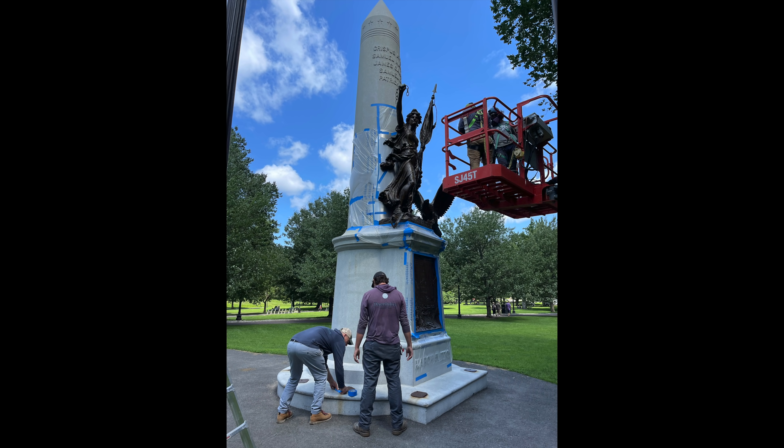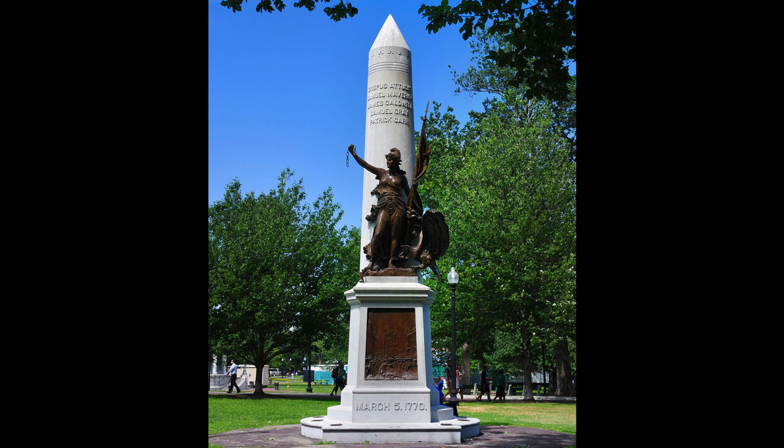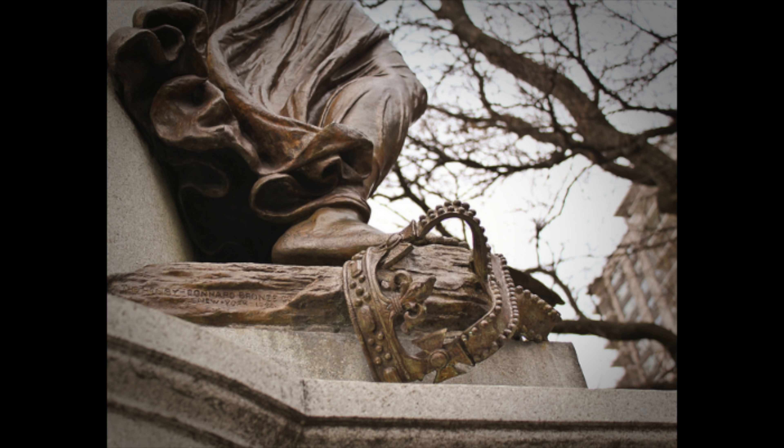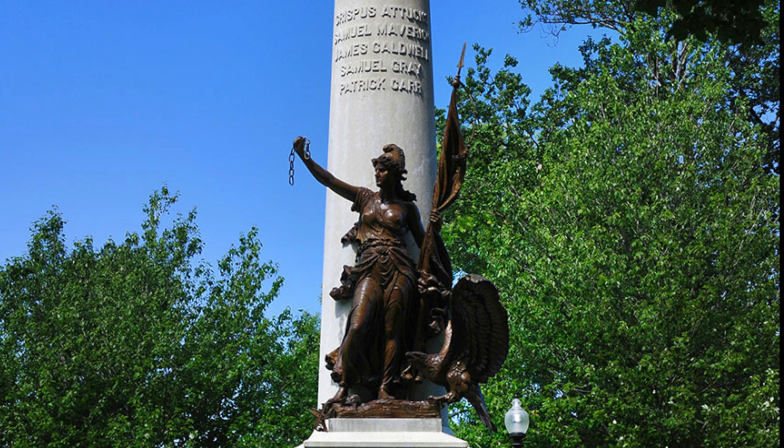Let's check out the Boston Massacre Monument, located in Boston Common. This was dedicated on November 14th, 1889. When we showed up on this particular day, it was undergoing restoration, so I'll insert some other pictures so you can get a better idea of what I'm referring to. The monument consists of a female figure representing the spirit of the revolution, standing atop a granite base in front of a tall granite obelisk with 13 stars around the top. In her left hand she holds a furled American flag, her right arm is raised holding a broken chain to symbolize breaking free from the British monarchy, and beneath her right foot is a broken British crown. To her left is an eagle ready to take flight.